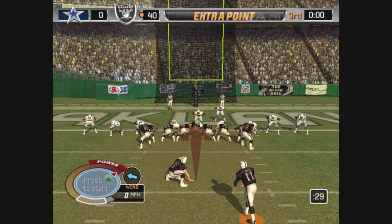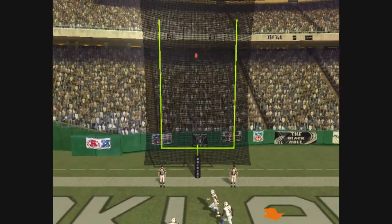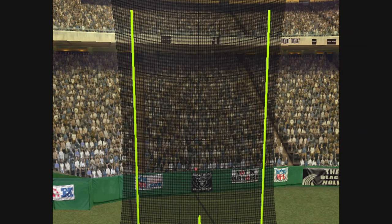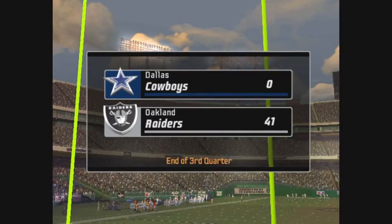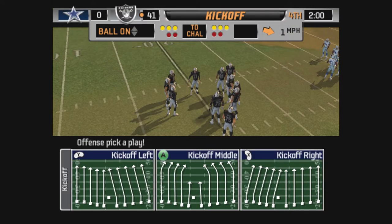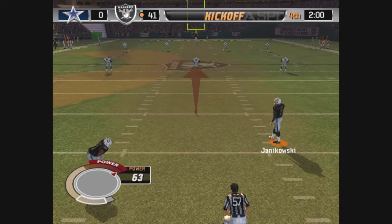They line up for the extra point — it's on its way, and the extra point attempt is good. So we've reached the end of the third quarter with the Raiders ahead of the Cowboys 41-0. They give opposing defenses fits because they have this capability of scoring so fast. Some teams just don't match up well against them.